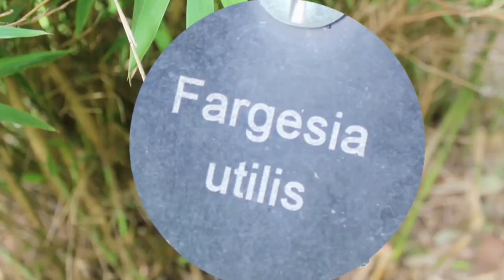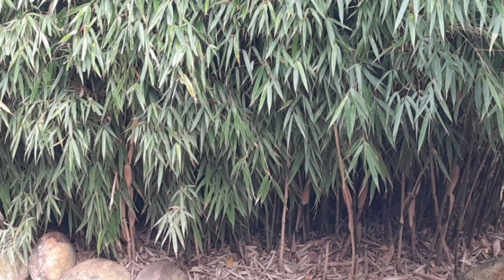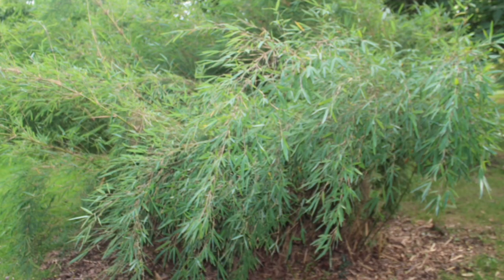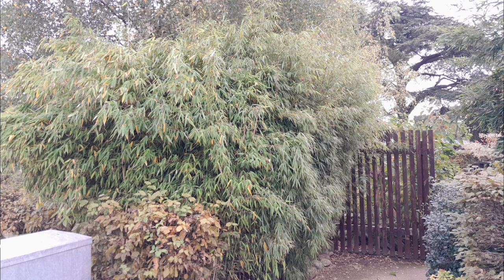Another key feature of Fargesia utelis is its tight clumping habit, which makes it much easier to control than other types of bamboo. This clumping habit also makes it an ideal choice for small gardens, where it can be used as a screen or a focal point without taking over the entire space. Unlike running bamboo, which can quickly become invasive and spread into unwanted areas, clumping bamboo stays put, making it a more responsible choice for the environment.